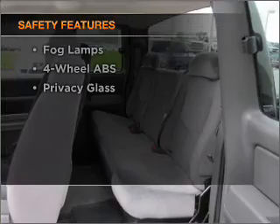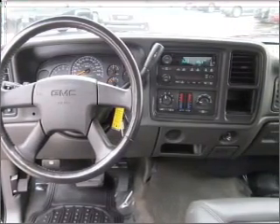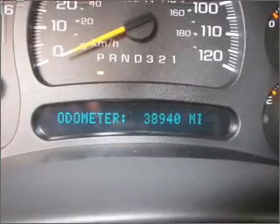If safety is a high priority, rest assured knowing these top safety components are included: daytime running lights. Let us put you in the driver's seat today. Call or click to contact us.